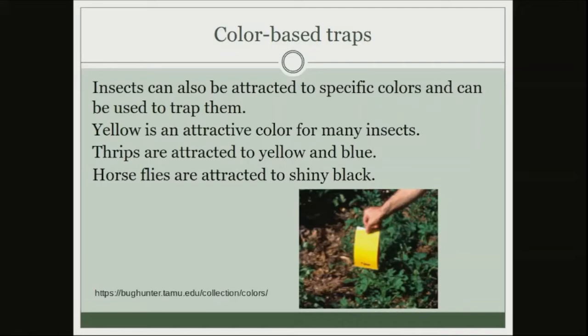Sticky yellow cards are a popular trap. A yellow pan or bucket with soapy and salty water would work similarly without the expense — effective for whiteflies and aphids. Thrips are attracted to yellow and blue. And I didn't know this one: horseflies are attracted to shiny black. Different insects are attracted to different colors.